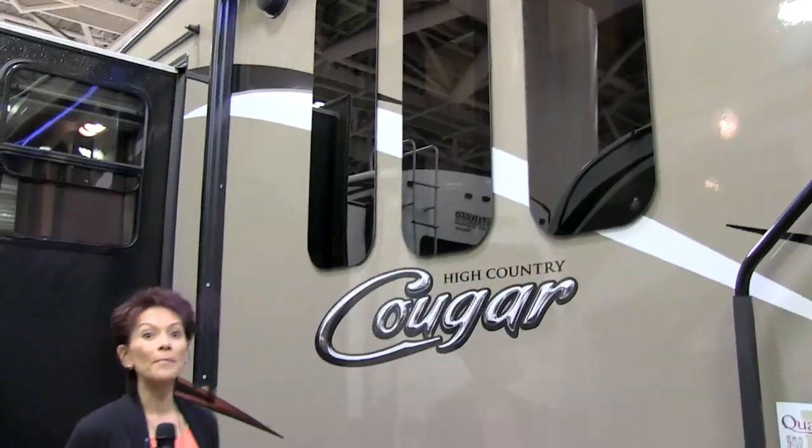Hi, Kathy Kaye here at one of the Midwest's largest RV shows, and has Cougar outdone themselves again? This is big news. They just announced that you can order any model in their lineup with the High Country package. The High Country package adds a lot to the Cougar.